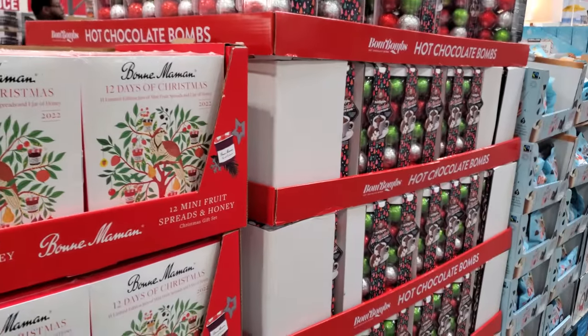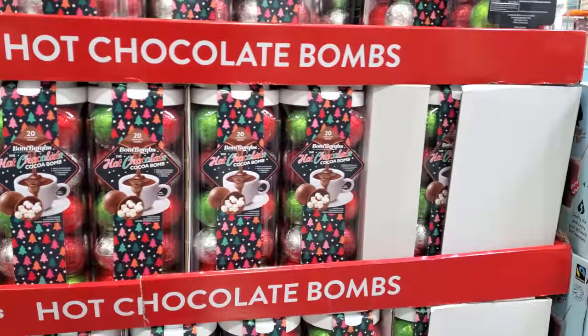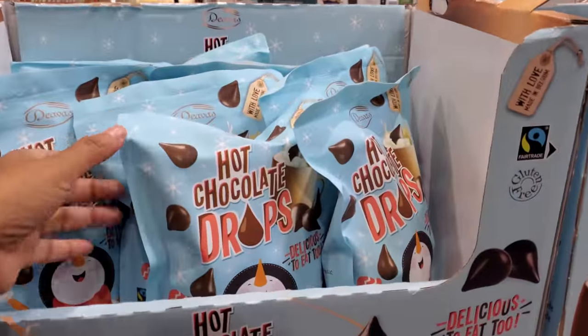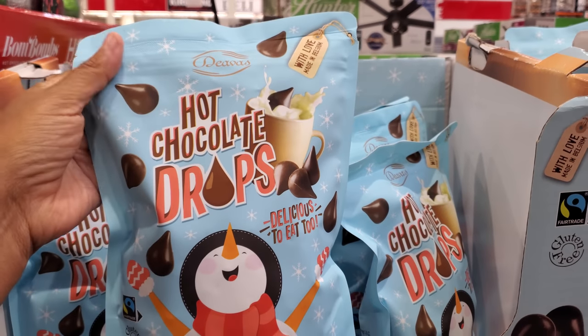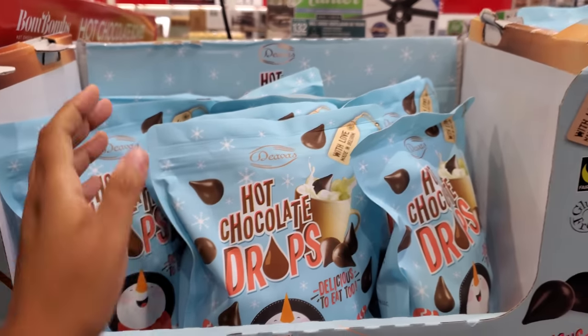The jam is $14 — we've seen this one before, but it's in the Christmas gift area. Chocolate bombs are $19, and they have these hot chocolate drops — they look like mini Hershey Kisses, you just drop them in your hot chocolate. These are going to be $8.